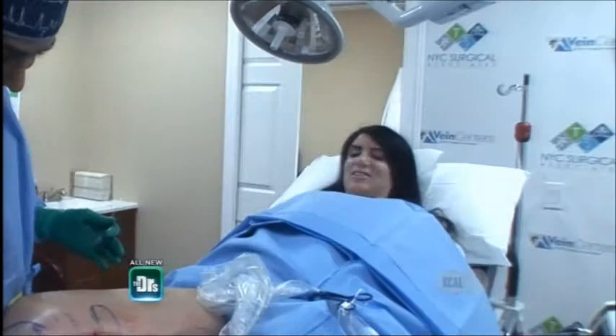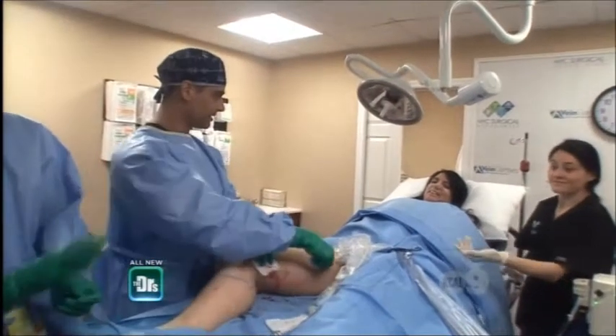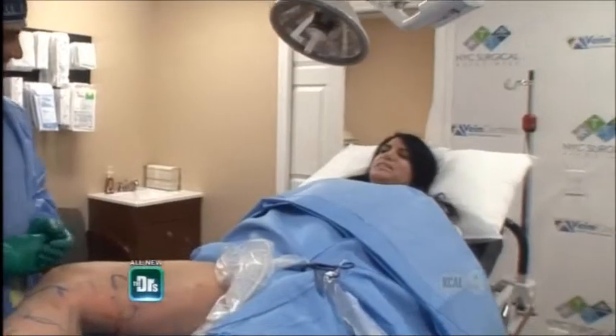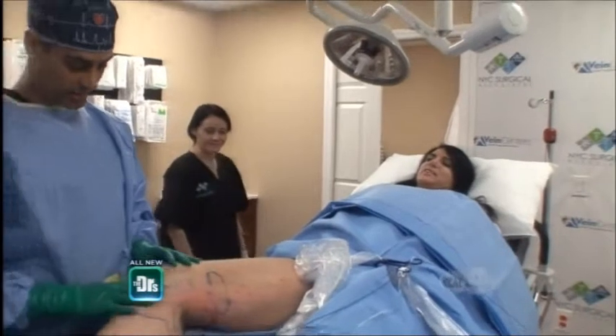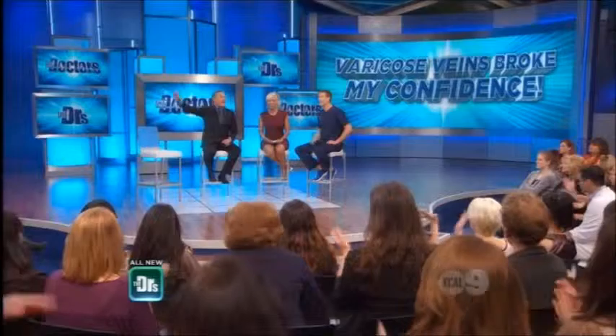That wasn't bad at all. The operation went very well. You're going to feel a little bit of tightness in your leg, which is normal — that's the vein shrinking up and hardening down. Will I see the results fairly immediately? You will see a decent amount of results as early as probably tomorrow.